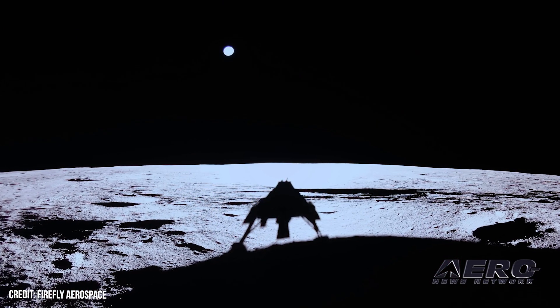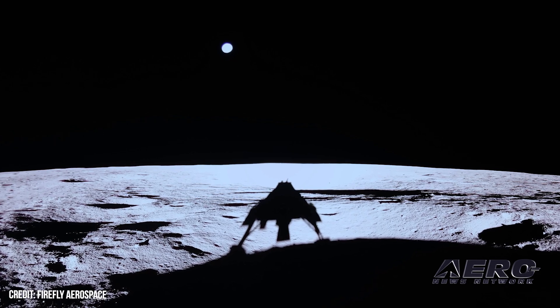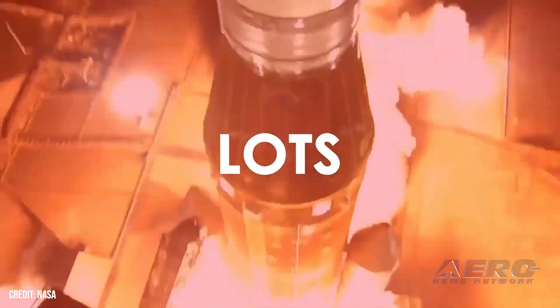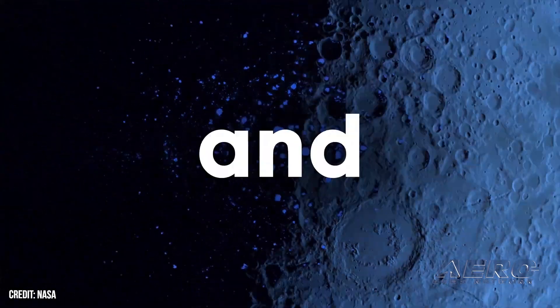Joel Curran, Deputy Associate Administrator for Exploration of NASA's Science Mission Directorate, said: "Operating on the moon is complex. Carrying 10 payloads — more than has ever flown on a CLPS delivery before — makes the mission that much more impressive."